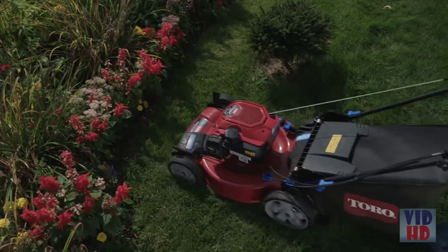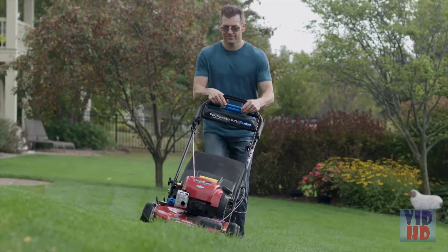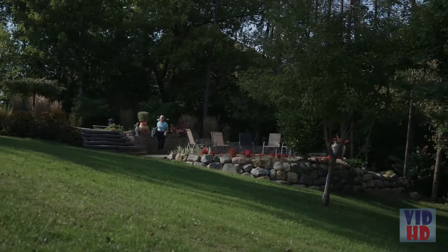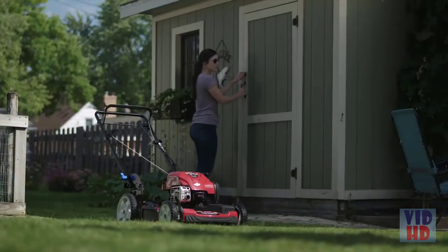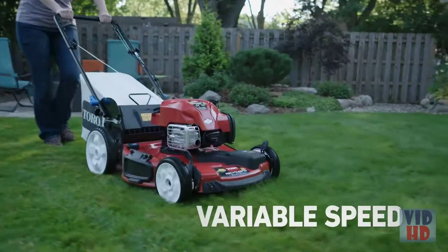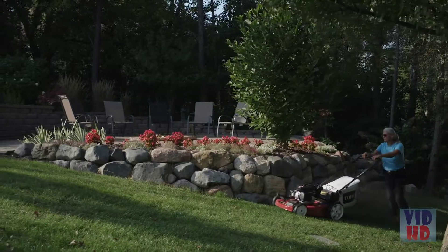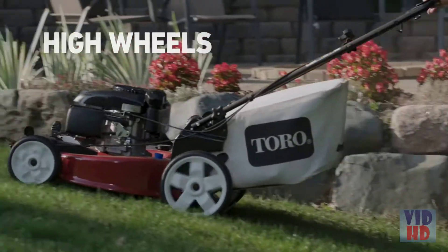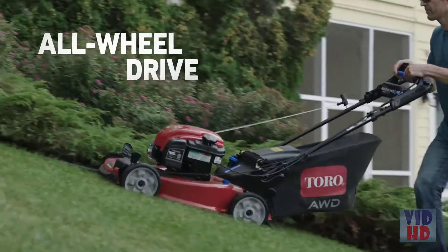Toro recyclers come with plenty of options, so you can choose the mower that's right for your situation. First, consider your yard and your storage space. If you're mowing a small, flat area, a basic push or variable speed mower might be all you need. But if you've got slopes, check out the traction and stability of high rear wheels or Toro's all-wheel drive mower.